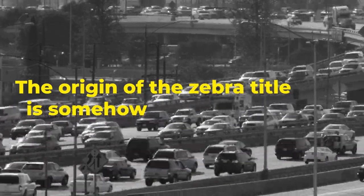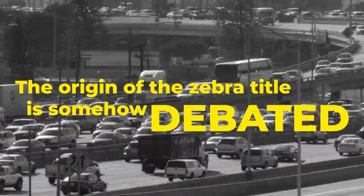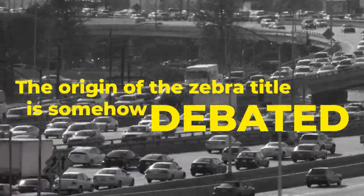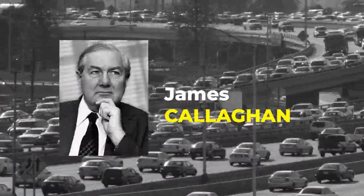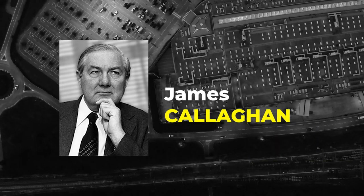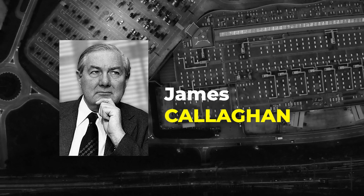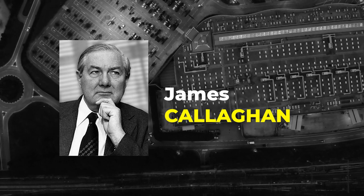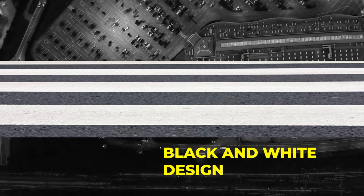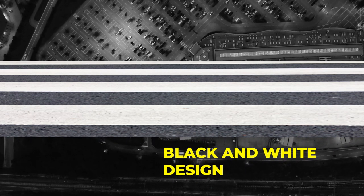The origin of the 'zebra' title is somewhat debated, but it is generally attributed to British MP James Callaghan. In 1948, he visited the country's Transport and Road Research Laboratory, which was working on a new idea for safe pedestrian crossings. On being shown the black and white design, he is said to have remarked that it resembled a zebra.